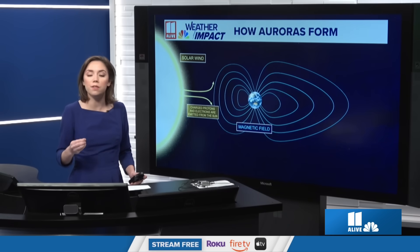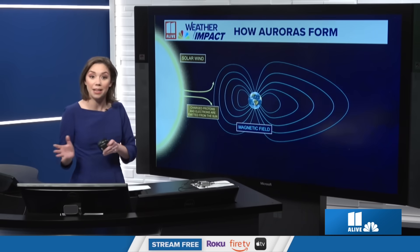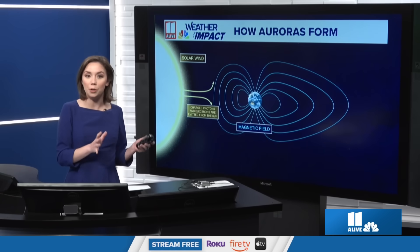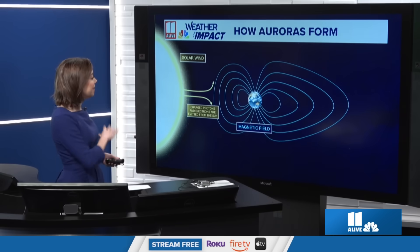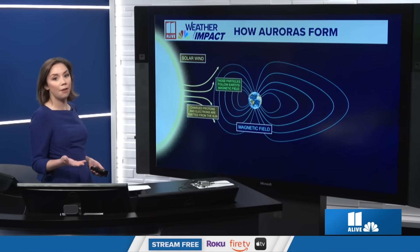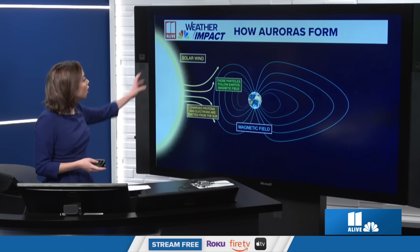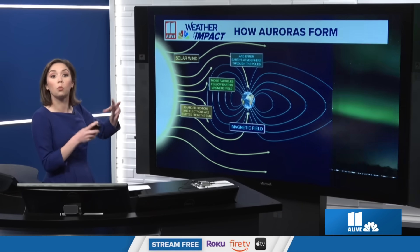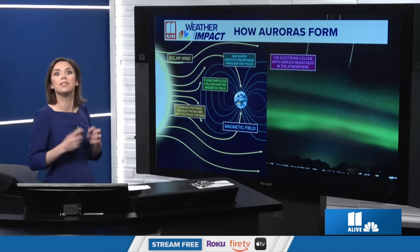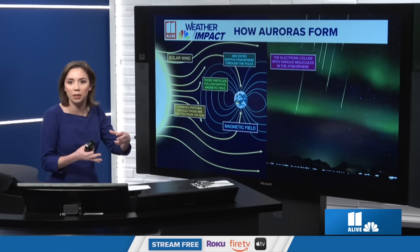We had one of those spots on the sun let out one of these coronal mass ejections — a solar storm arriving on Earth yesterday. And there's another batch of that plasma and magnetic field, part of the CME, arriving Wednesday around midday. As that gets to Earth's magnetic field in the outer atmosphere, those charged particles follow Earth's magnetic field down to the poles, which is why stronger solar storms make it to the lower latitudes.